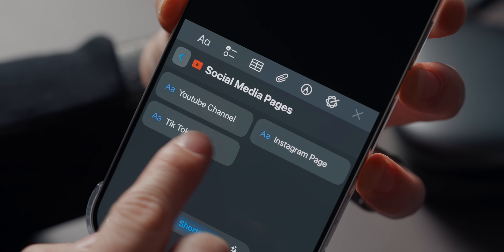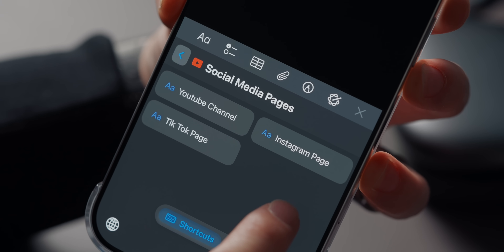If you're a content creator, a student, or just someone who values efficiency, One Tap is a must have.